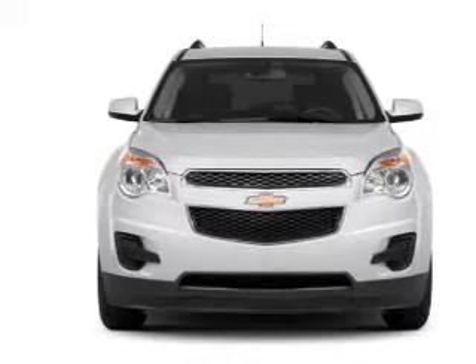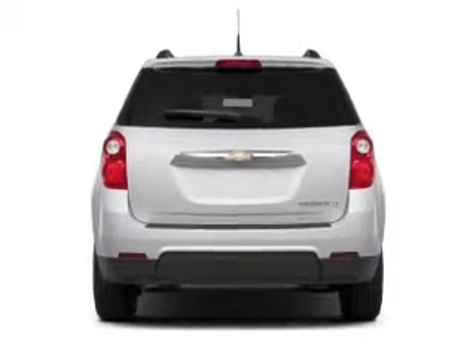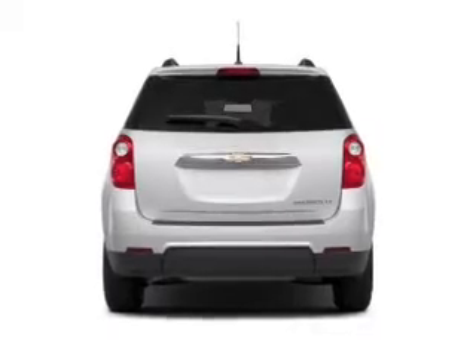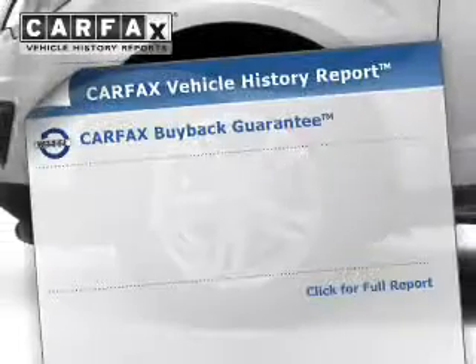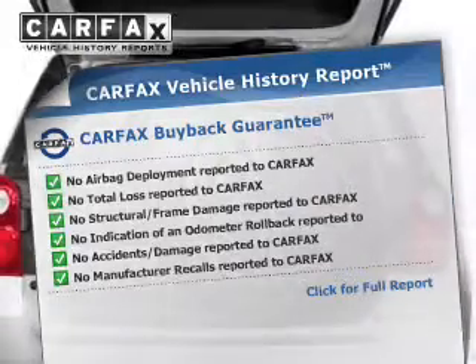Premium wheels lend a distinctive appearance. Anti-lock brakes help you bring your vehicle to a safe stop. Heated seats make cold weather driving more endurable. Know the history on this ride and greatly reduce your buying risk with the included Carfax Vehicle History Report.